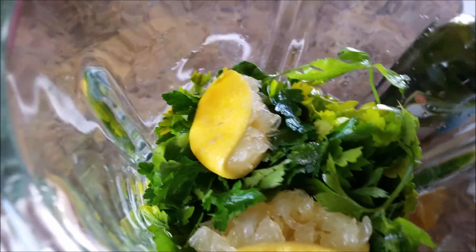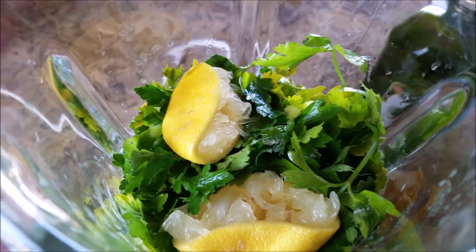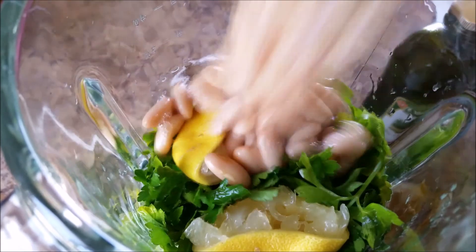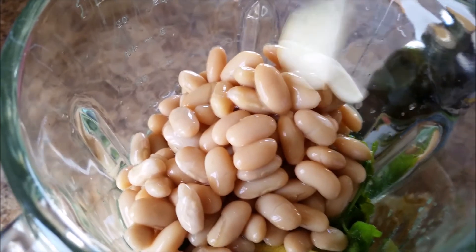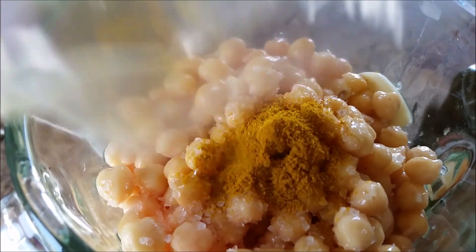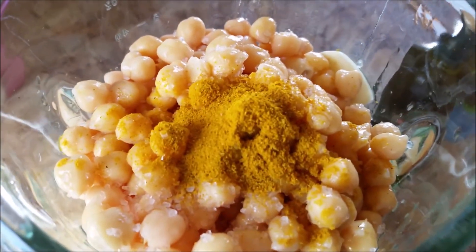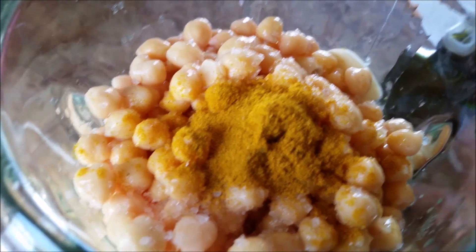So as you can see, I've added my Italian parsley, my whole lemon — I just cut it in half, squeezed the juice out of it already, and then added the lemon zest and the whole lemon. And then I'm going to go ahead and add my cannellini beans, my garlic, and garbanzo. And then I'm going to add some turmeric because I love turmeric. I also love curry. And then I am going to add my olive oil.